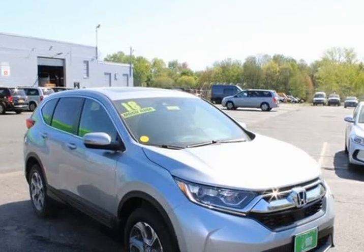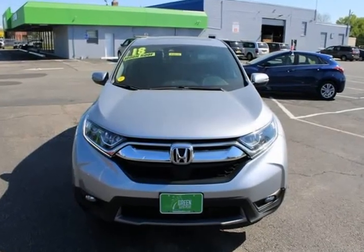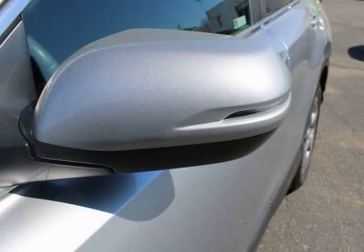1.5L i-4 OHC 160 horsepower, AWD, 18-inch wheels, alloy wheels, 4-wheel disc brakes, 5.64 axle ratio.